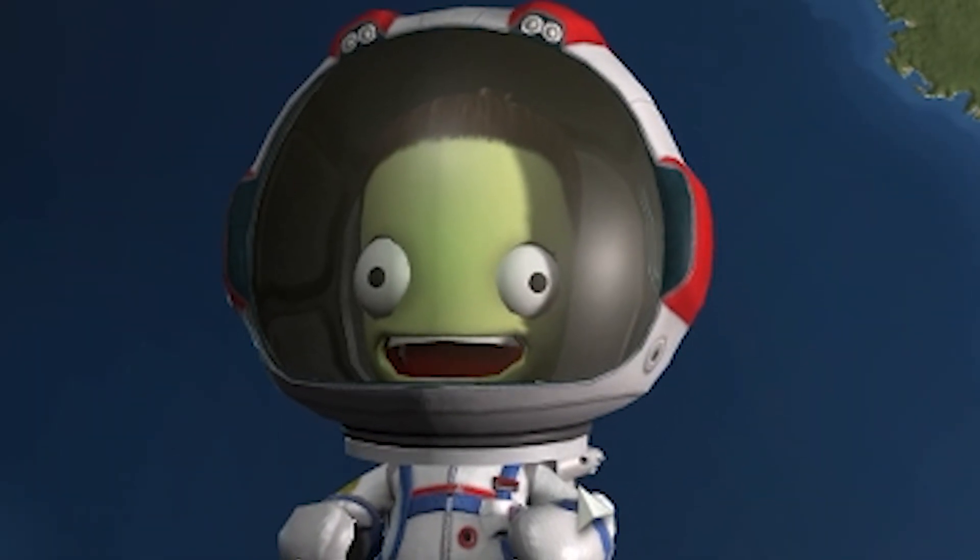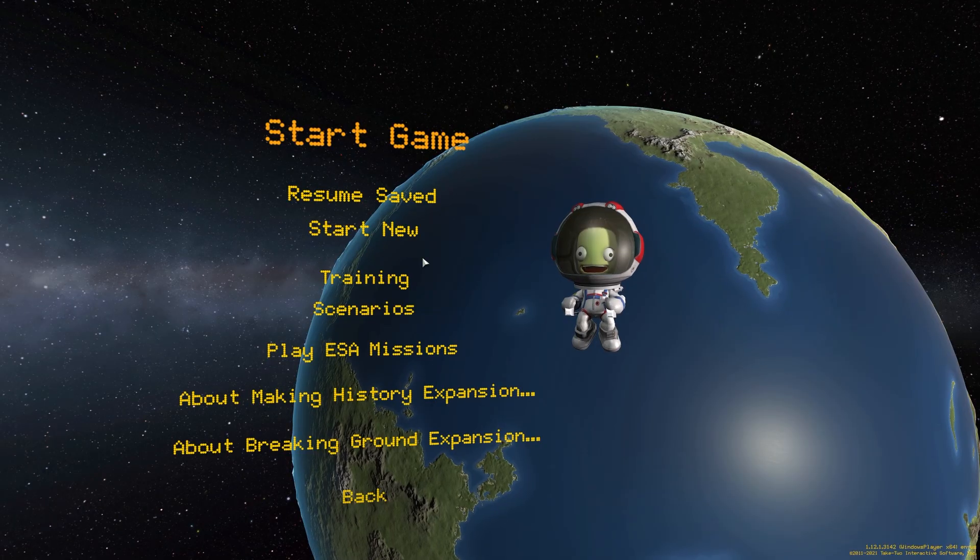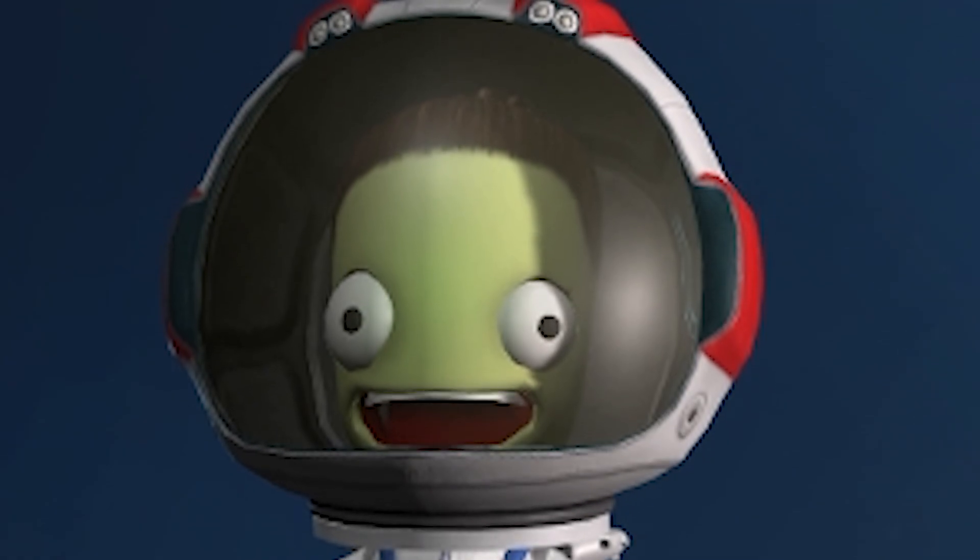Look, someone is very pleased about that news. I'm so excited. You could be a record holder. You could also die a very, very painful death.